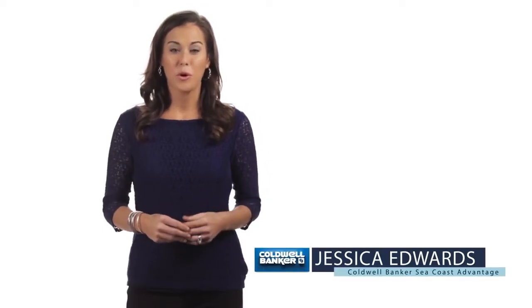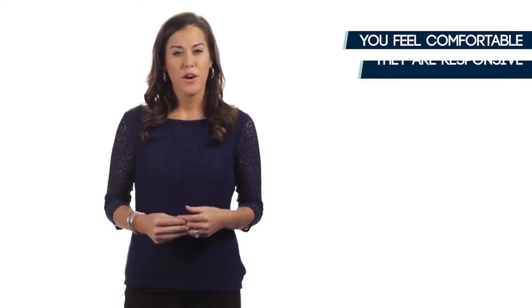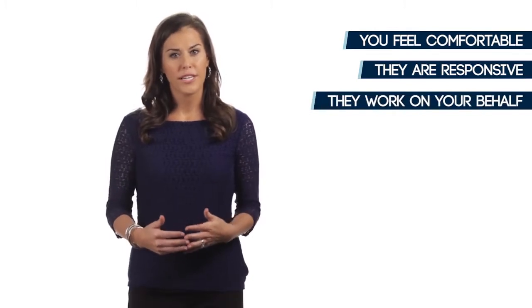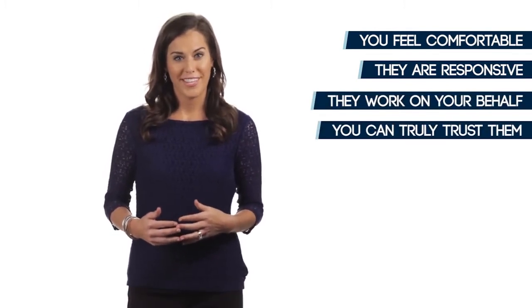I'm Jessica Edwards with Coldwell Banker Real Estate. So how do you know that you picked the right agent? You feel comfortable with them. You feel that they are responsive to your questions and needs. You feel that they are working on your behalf. And most importantly, you feel that you can truly trust them.